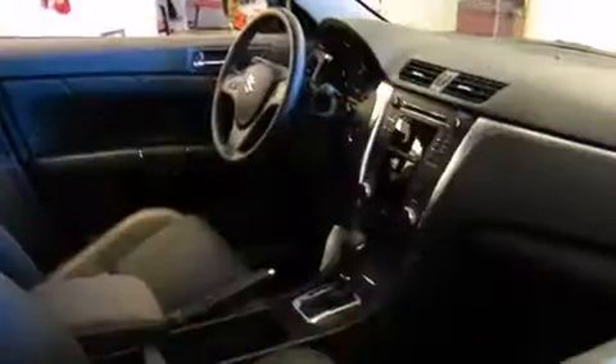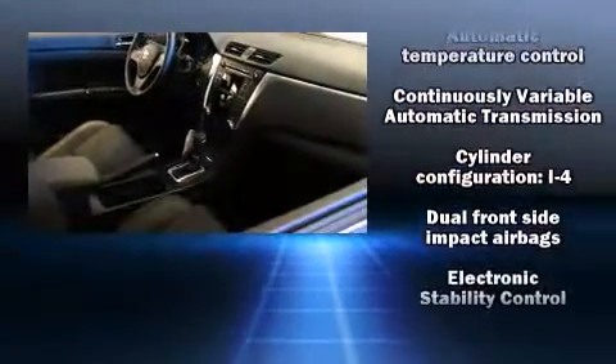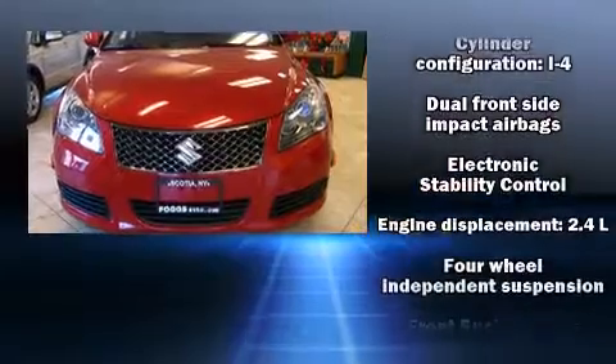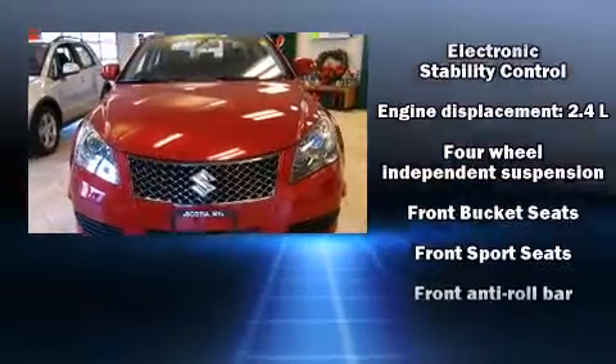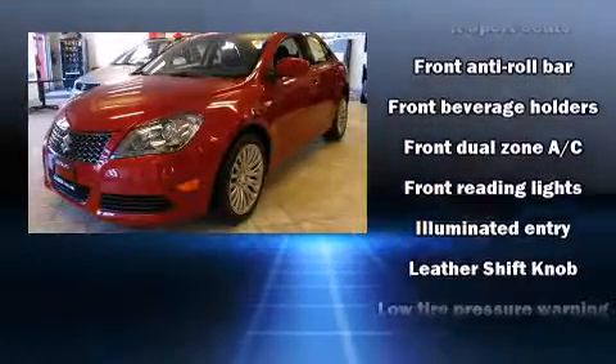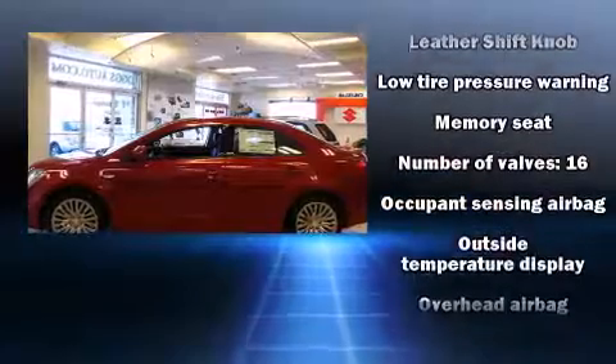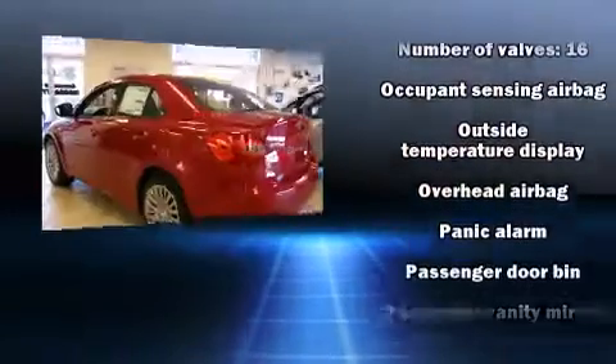Standard features include a trip computer, an outside temperature display, heated door mirrors, remote keyless entry, and cruise control. A premium sound system with seven speakers provides you and your passengers a sensational audio experience.